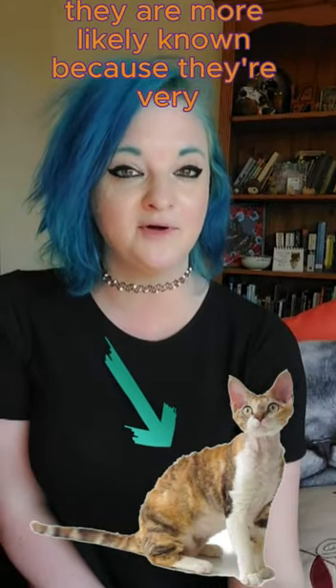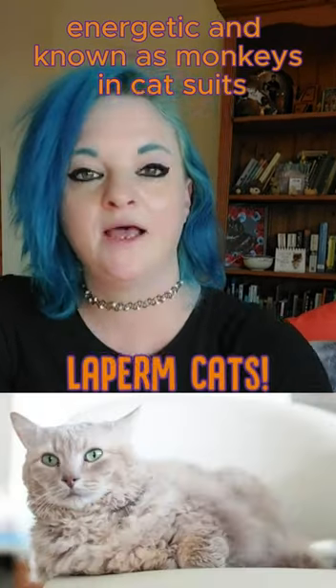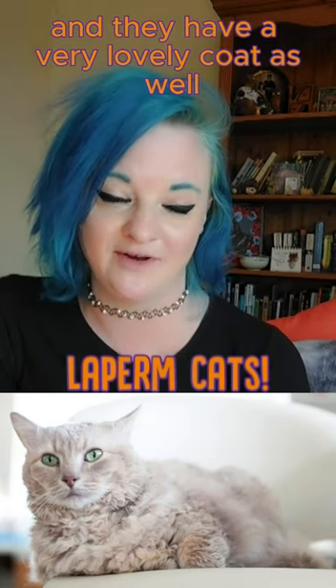The Devon Rex has a tighter coat and they are more likely known because they're very energetic and known as monkeys in cat suits. LaPerm cats were bred in the 1980s in Oregon and they have a very lovely coat as well.